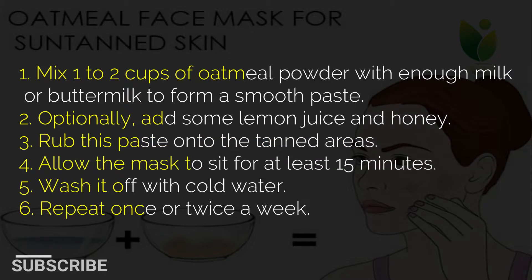1. Mix 1 to 2 cups of oatmeal powder with enough milk or buttermilk to form a smooth paste. 2. Optionally, add some lemon juice and honey. 3. Rub this paste onto the tanned areas. 4. Allow the mask to sit for at least 15 minutes. 5. Wash it off with cold water. 6. Repeat once or twice a week.